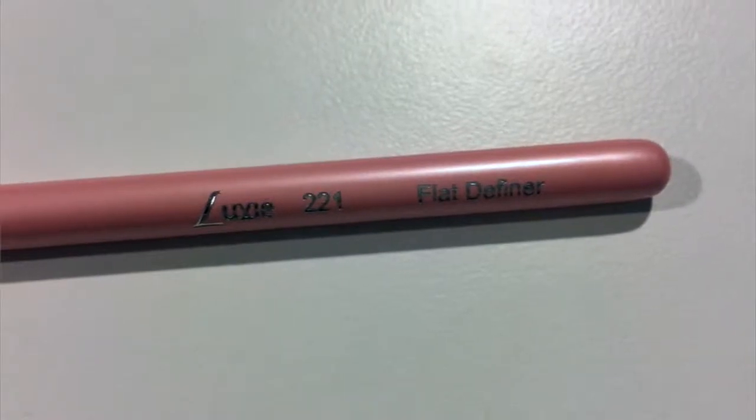Next we have the Luxi 221 flat definer brush. I always love getting brushes in my ipsy bag because I've never broken down and actually bought a brush set — I've just been collecting them each month as they come in. I'm always super excited for those and excited to experiment and see what this one is good for.